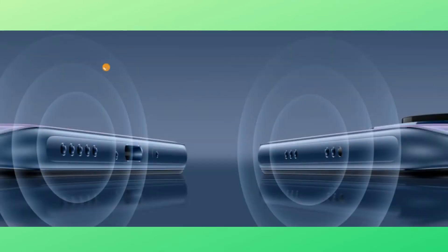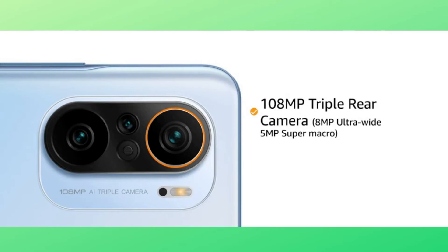The phone comes with dual speakers with Dolby Atmos support. The phone comes with a 108MP triple rear camera with 8MP ultra-wide and 5MP super macro camera. It also features a 20MP front camera.